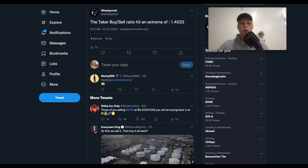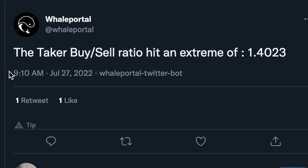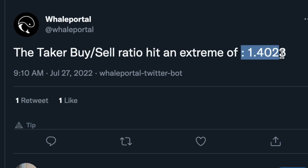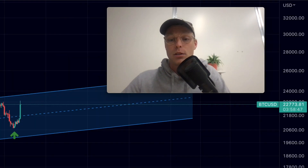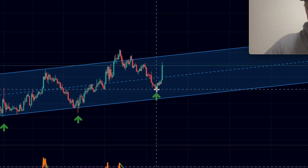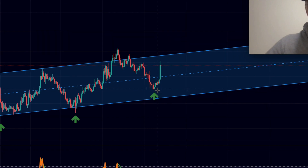We also automatically shared this over on Twitter. We even got a signal at 9 o'clock in the morning — this particular one was at 10 o'clock. We got an extreme reading on the one-hour chart on the buy/sell ratio, and we also got an extreme reading on the buying and selling pressure chart on the four-hour chart, and that was basically right at the bottom.